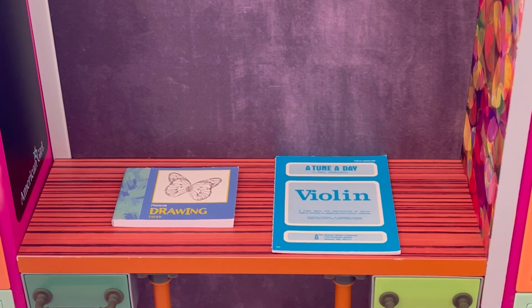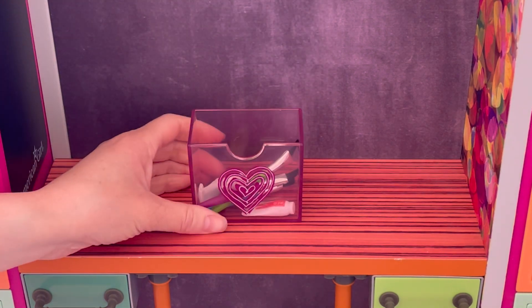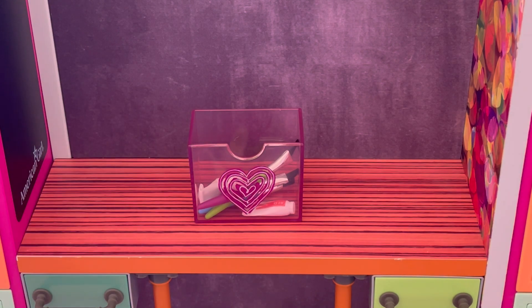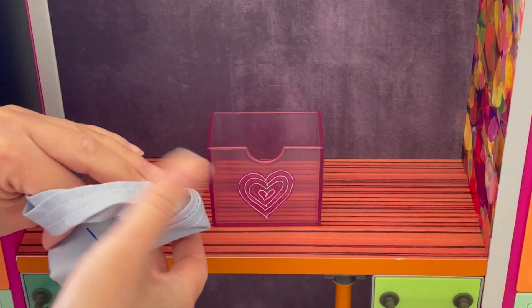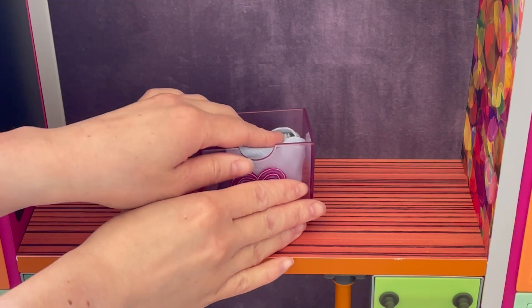We do have a few activity items — there's a drawing book and a violin book. We're also going to be organizing some containers for art supply items. One box is going to have paintbrushes and different paints. And then we also have another crafting box — we're just going to be storing the apron in there, folded up so it fits. So it's going to be a general art shelf in Covey's locker.